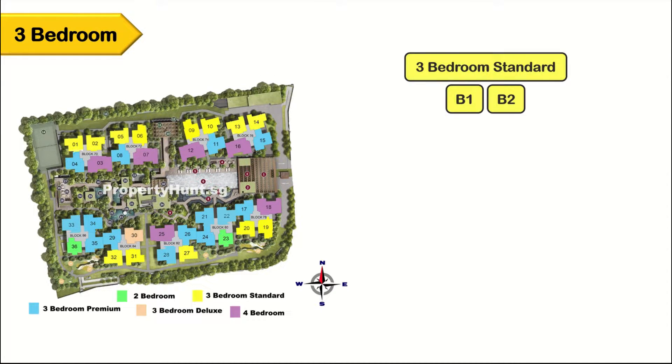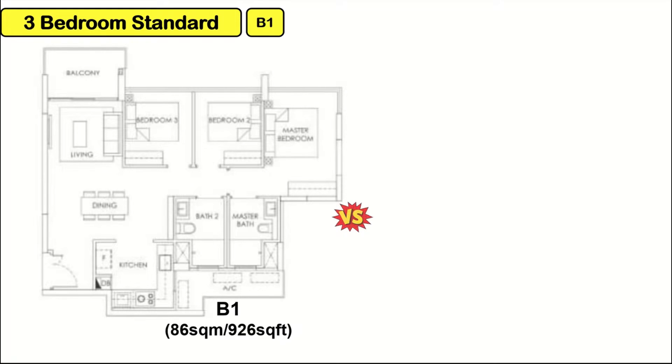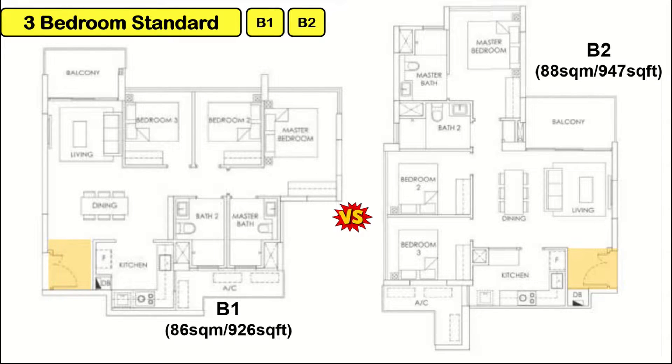We have 3 types of 3-bedroom standard: deluxe and premium. For the 3-bedroom standard, we have B1 and B2. They don't have a storeroom, but both have a foyer which gives good privacy. B1 has an L-shaped living and dining hall, whereas B2 has a rectangular-shaped living and dining hall which looks more spacious. However, the view from B2's balcony is compromised by the master bedroom wall. B2 has a rectangular kitchen whereas B1's kitchen is squarish.